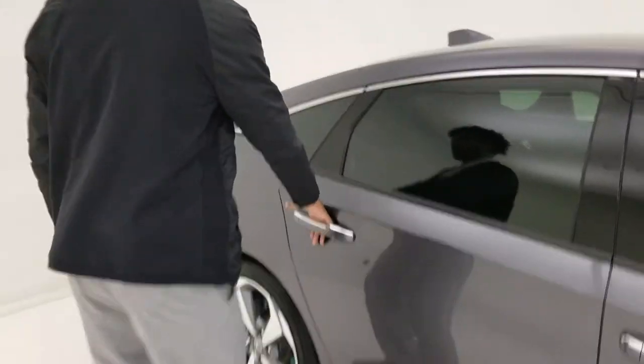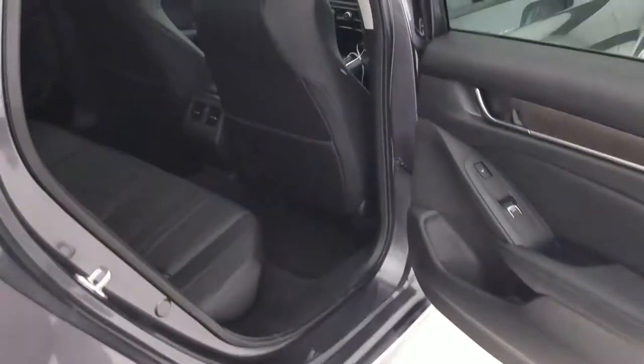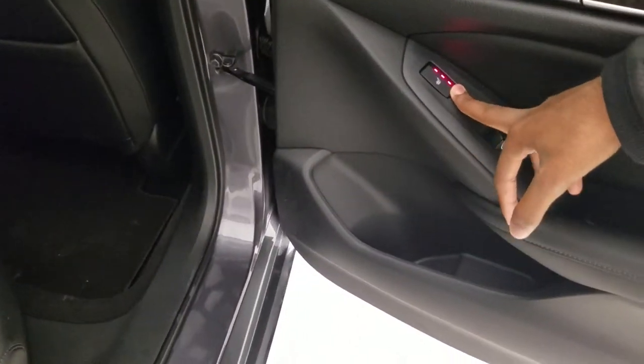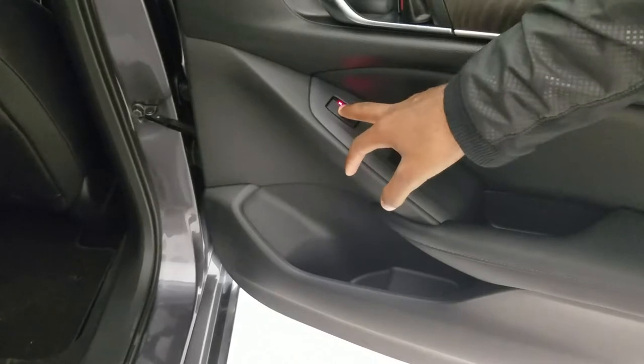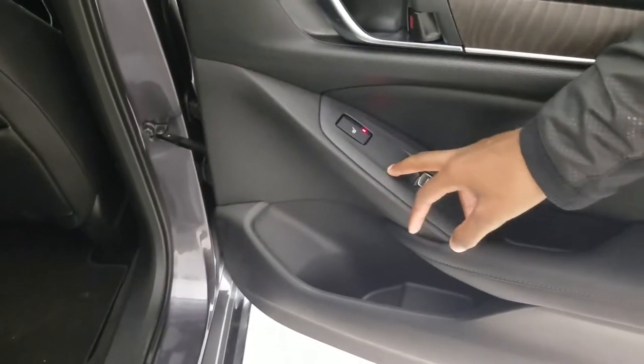I'm going to take you guys to the back seat. Back here you have a lot of space. We have the leather seats, of course, because this is the Touring model. If you press this button right here, the back seats do have heated seats. You have one that adjusts here, and then on the other side you have another that adjusts over there. All three means it's the hottest, two is the medium, and then one is the lowest.